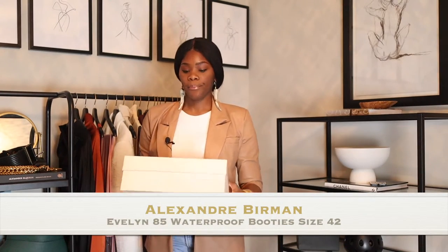So that's what I did with the jacket. The video is actually going to be about a pair of boots that I purchased from Alexandre Birman.